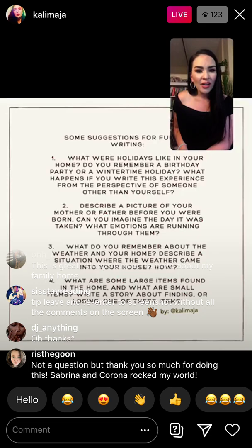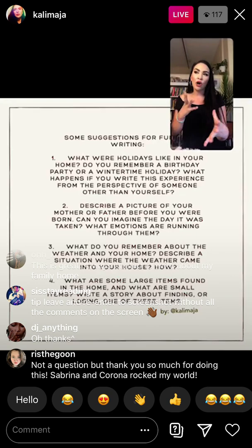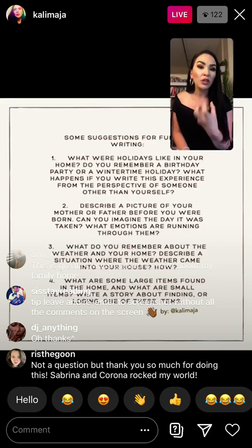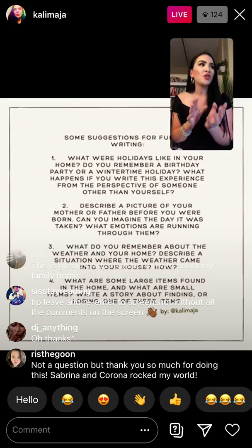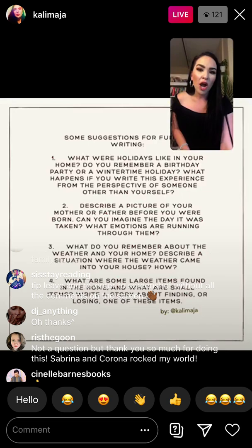Number three — I just came up with this one today and I think it's kind of neat: what do you remember about weather interacting with your home? Can you describe a situation where the weather actually came inside your house? I'm very interested in working with setting. There were times growing up when maybe the power went out because of a storm — that's a great impetus for a story. That's actually how Frankenstein was written: they were stuck inside during a storm and Mary Shelley said, let's write Frankenstein.